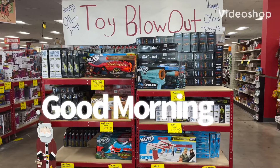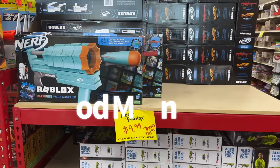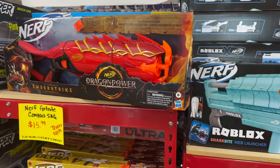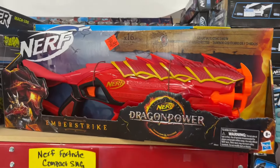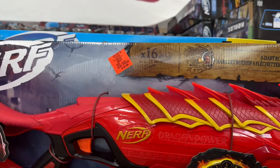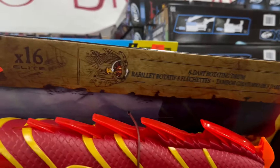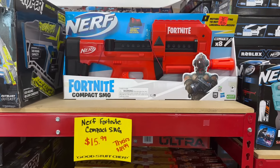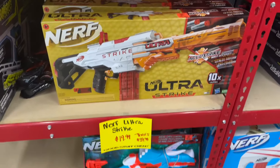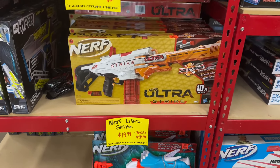Hey everybody, welcome back to my channel. Today we're shopping at Ollie's. We are going to check out some bargain deals and blowout sales on products like this Nerf. They have tons of new toys you might want to check out, and looking at these Nerf guns, I've bought these before for my kiddos — these are about 50% off savings shopping at Ollie's.